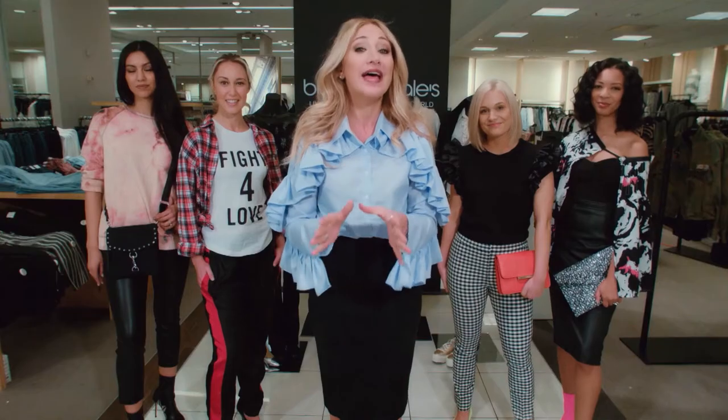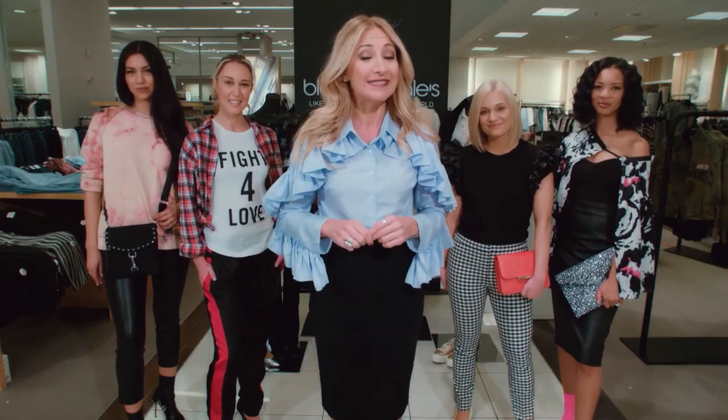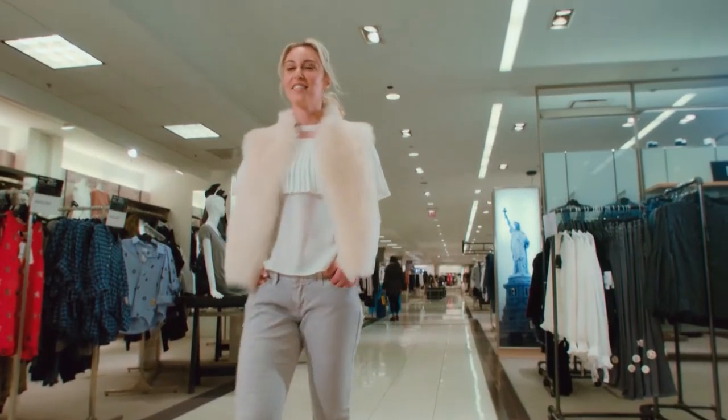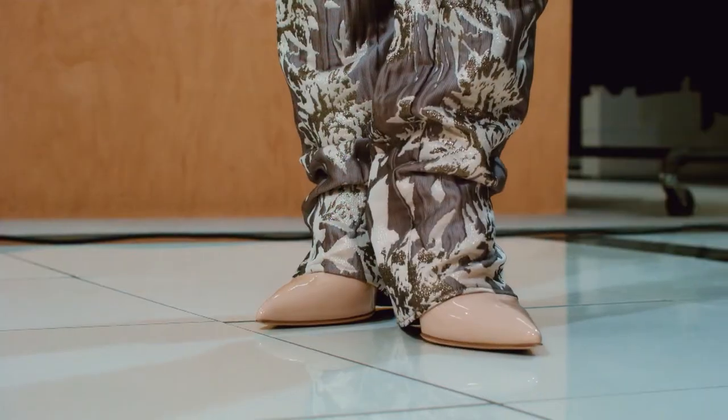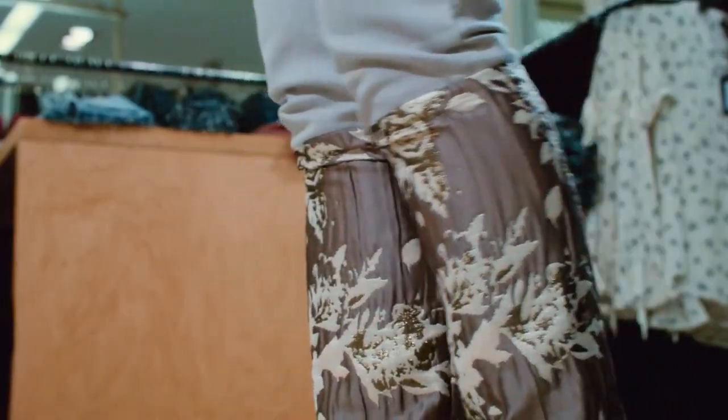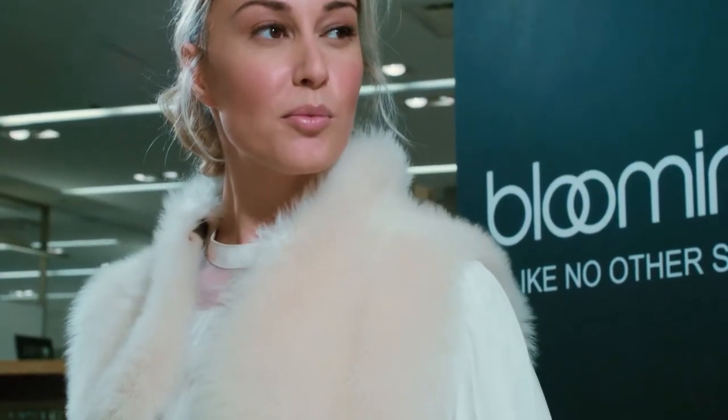And yes, we all have those jeans that have seen better days, but we just can't seem to part with them. Well, you can easily update your denim by adding a piece of fancy fabric to the bottom. Now these jeans are high style and partnered with an on-trend pleated blouse and fur vest.